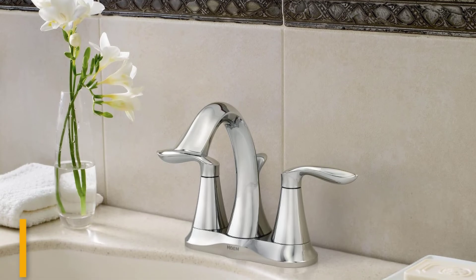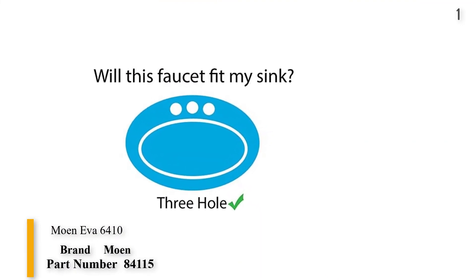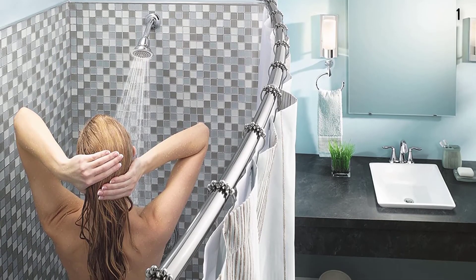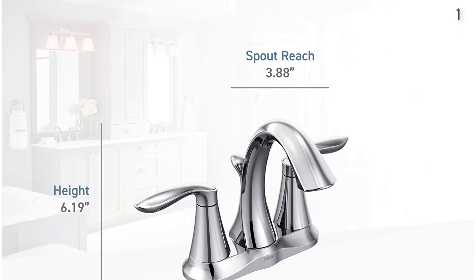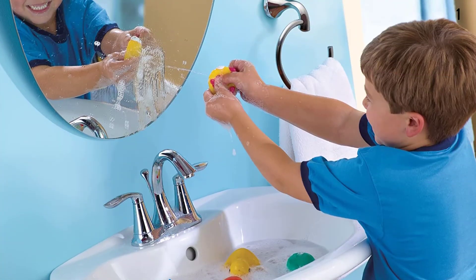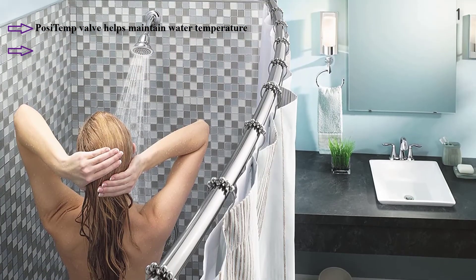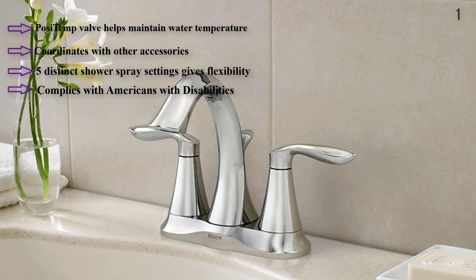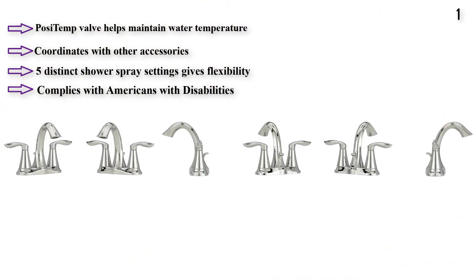Number 1: Moen 6410 Bathroom Faucet features a swan-like spout with two petal-like lever handles for convenient water adjustment. Available in three finishes: brushed nickel, highly reflective chrome, and oil-rubbed bronze. Delivers up to 1.2 gallons per minute with an aerated stream. Meets WaterSense criteria for water efficiency without sacrificing water pressure. Includes drain assembly and an easy-to-install 4-inch centerset design. Designed with a swan-like spout and attractive finish for an eye-catching look, this is the best option for you to buy.